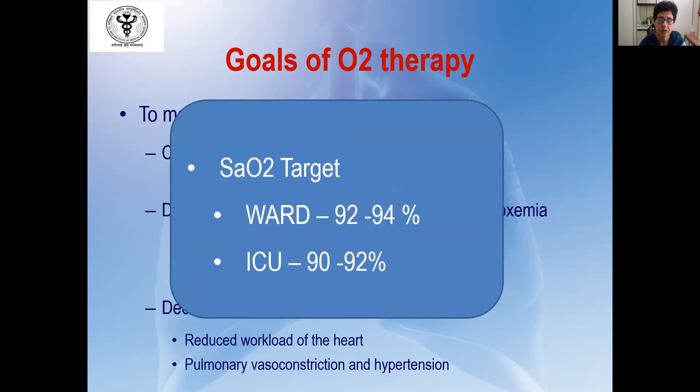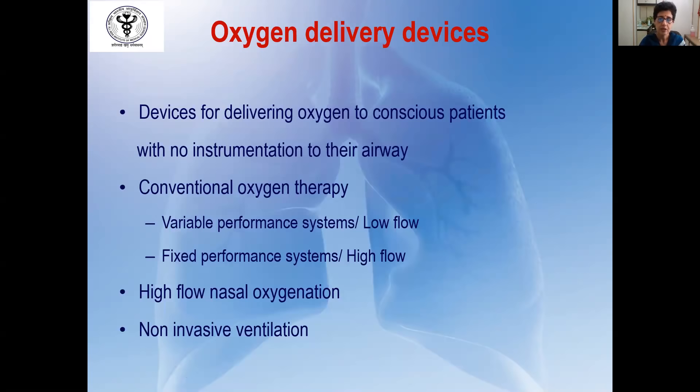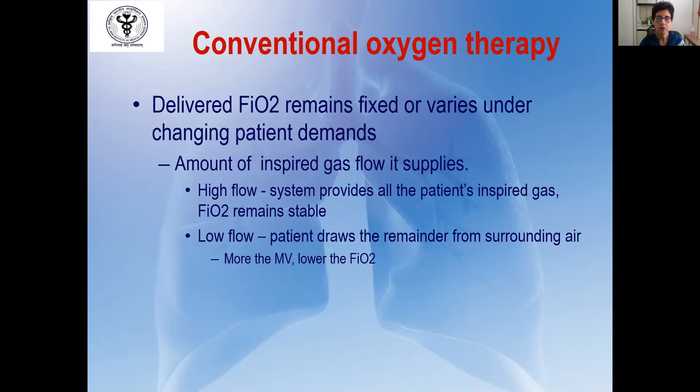If the patient is being kept in the ICU, a highly monitored environment, one can aim for a lower saturation of 90 to 92%. Oxygen delivery devices are devices for delivering oxygen to conscious patients with no instrumentation to their airway and can be of three types. First is conventional oxygen therapy, readily available in most centers, classified into low flow and high flow. The second is high-flow nasal oxygenation, and third is non-invasive ventilation. The conventional oxygen therapy is subclassified depending on the amount of inspired gas flow it provides.